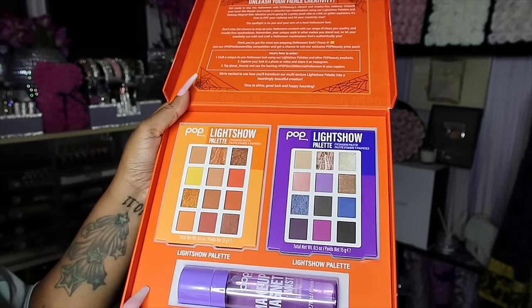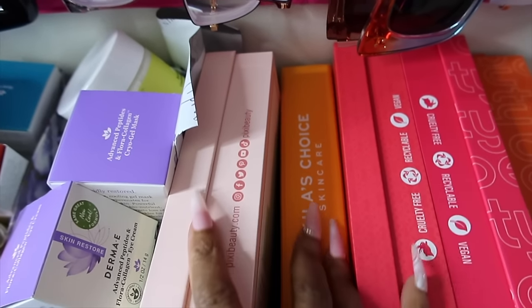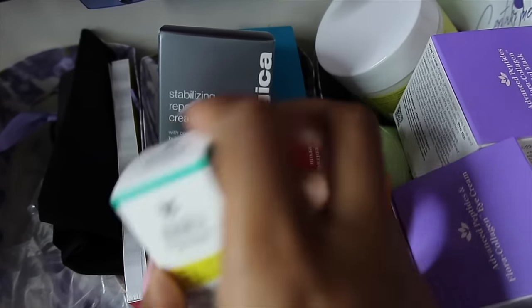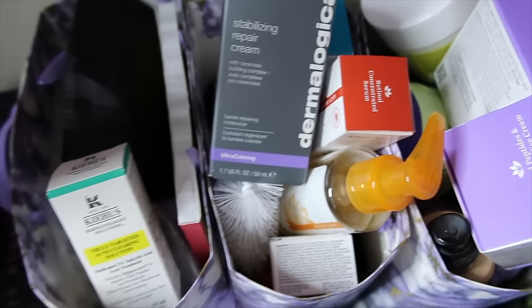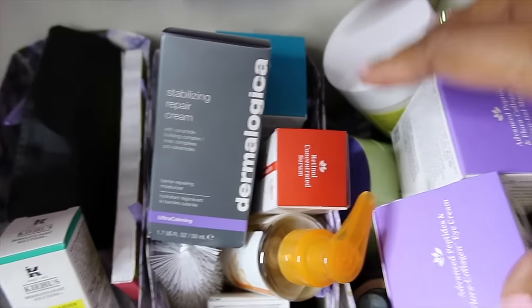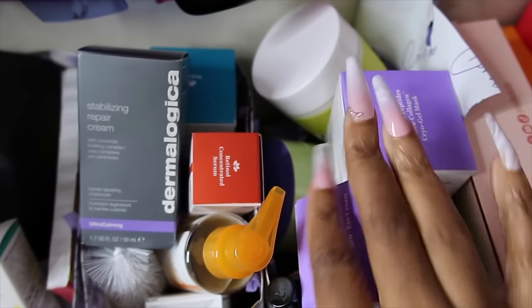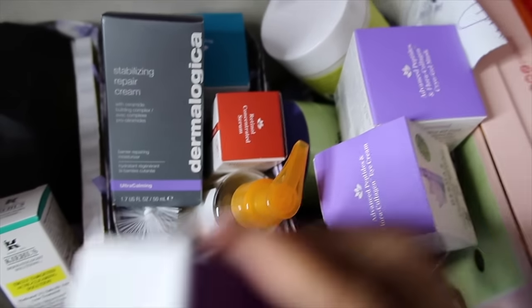Thank you so much Pop. I'm thinking of doing a PR giveaway soon — all of these boxes are full of products. It's not that I don't use them, I just get a lot of free product. I'm keeping my favorite Dermalogica products, not everything, but y'all get what I'm saying.